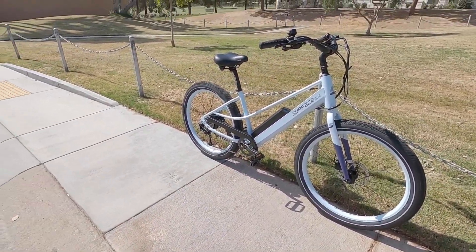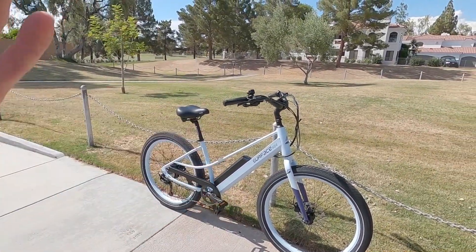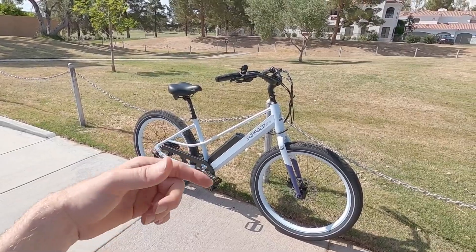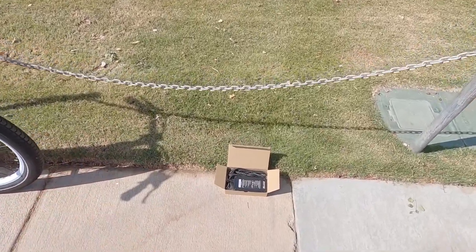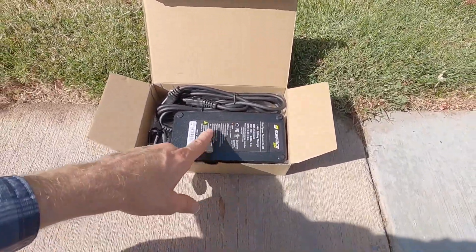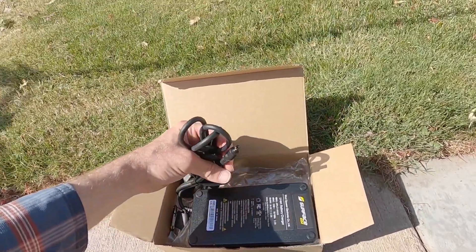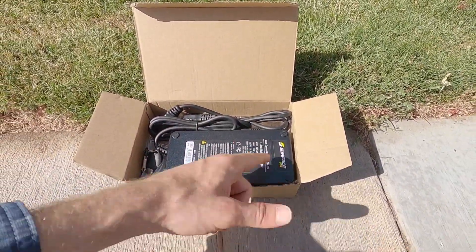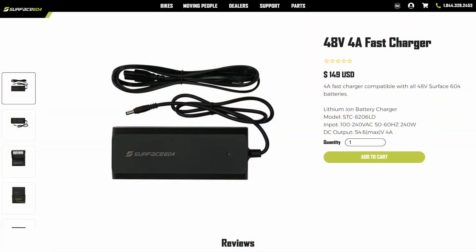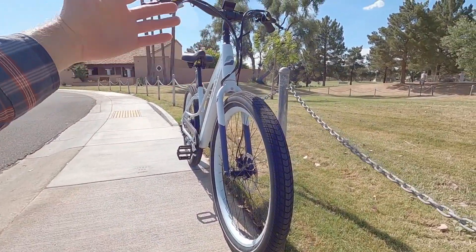Another factor to consider with batteries is that it's Arizona — it's pretty hot here. If you're leaving this in your garage, it's getting really hot, which can be hard on those lithium ion cells. Ideally you would take that battery off and store it in a cool, dry location when charging or not in use. This is the charger — it's a two amp, weighs about a pound and a half. It's pretty generic but gets the job done. They do have an optional four amp charger that you can buy, and that would be good to pair with those higher capacity batteries.